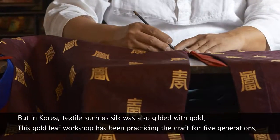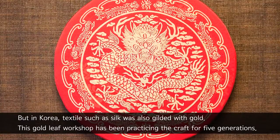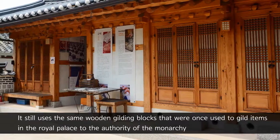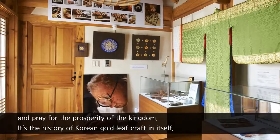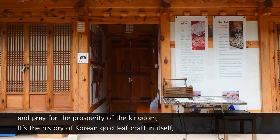This gold leaf workshop has been practicing the craft for five generations. It still uses the same wooden gilding blocks that were once used to gild items in the royal palace, to represent the authority of the monarchy, and pray for the prosperity of the kingdom. It's the history of Korean gold leaf craft in itself.